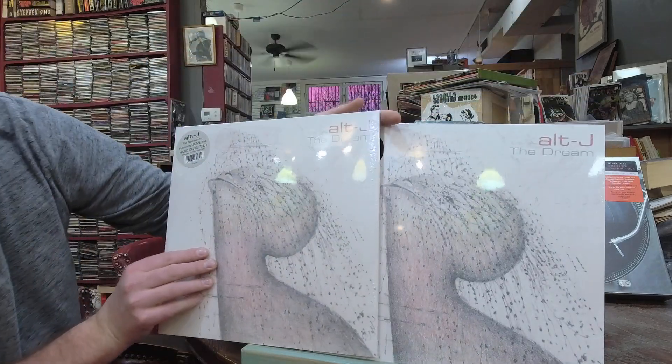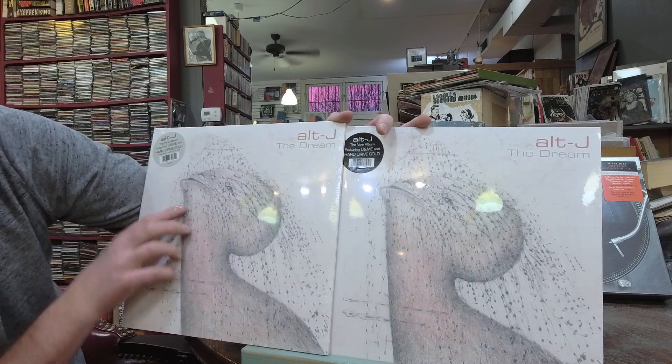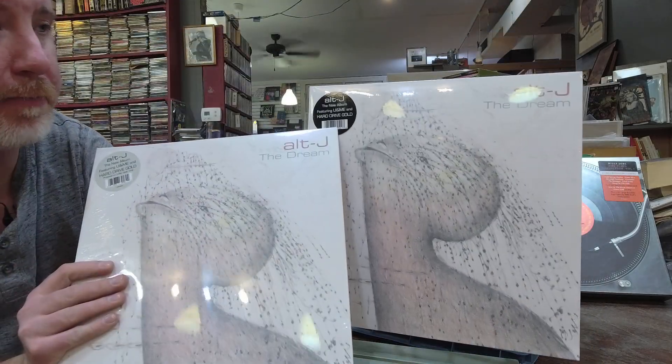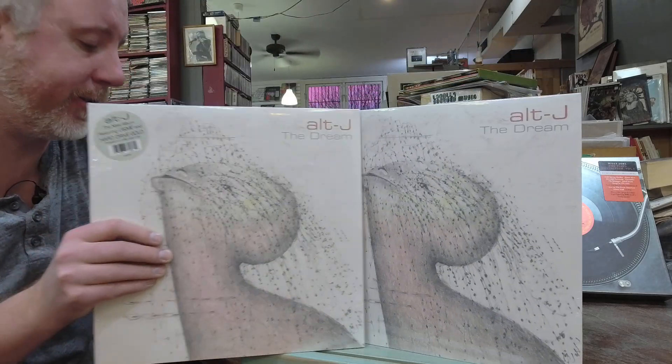New Alt-J — comes in two colors. I've got the Hard Drive Gold — wait, Hard Drive Gold is a song — this one's on milky clear, this one's probably on black. Both $26. It's available both ways.